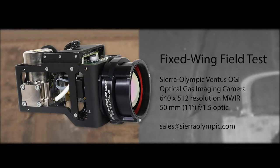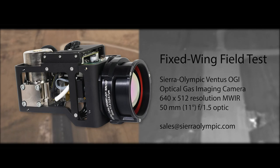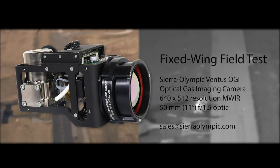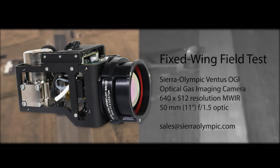Your Ventus optical gas imaging camera with our newest 50 millimeter lens and narrow field of view enables you to visualize gas leaks at distances not ever seen before.